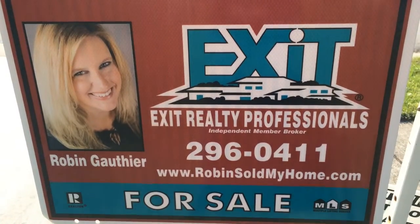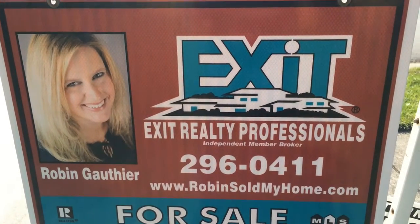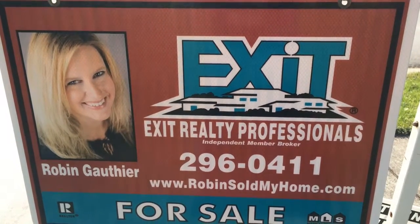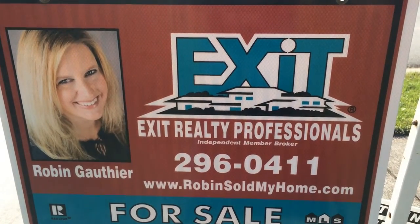My name is Robin Gothier. If you would like to schedule a showing of this home or you have any questions, give me a call at 757-296-0411, or you can send me an email at robinsoldmyhome@gmail.com. Thanks and have a great day.